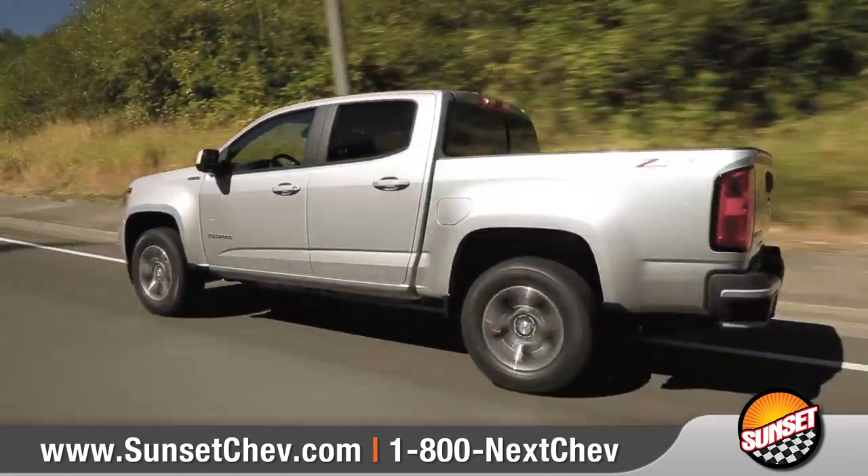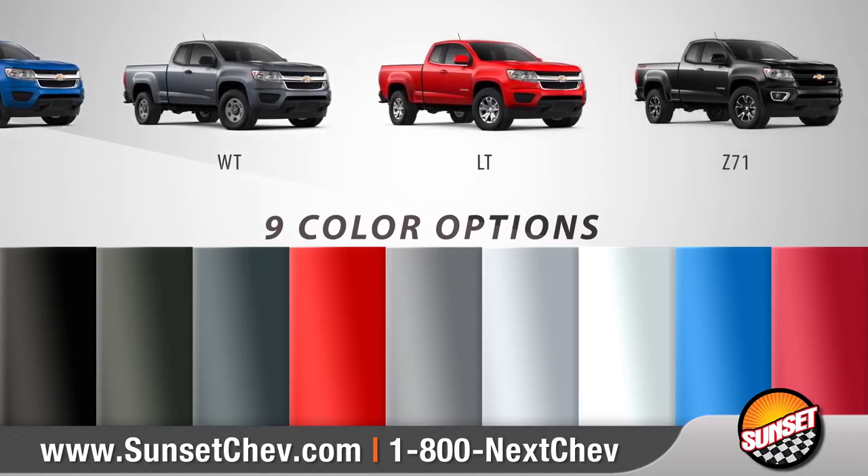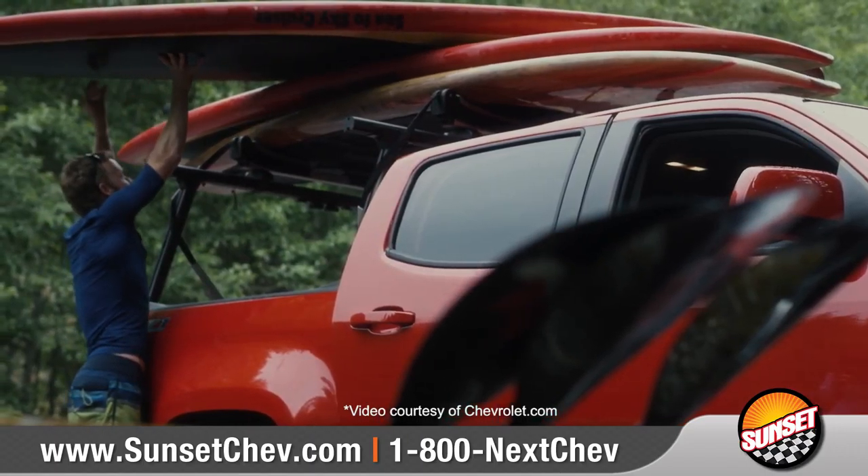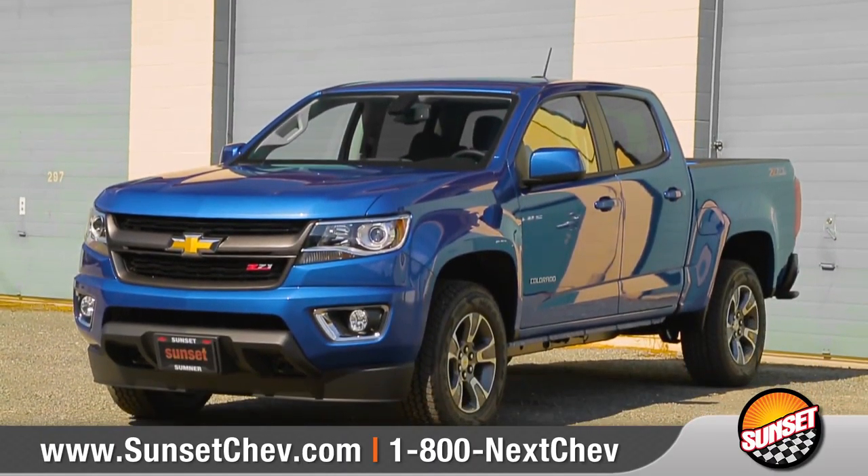You want it all and Colorado delivers. With five models and dozens of accessories to choose from, we can help you tailor your Colorado to match your needs. So come down and see us and check out the 2018 Chevrolet Colorado.